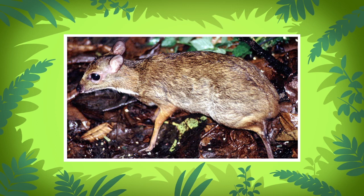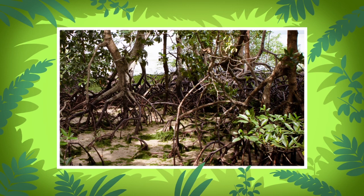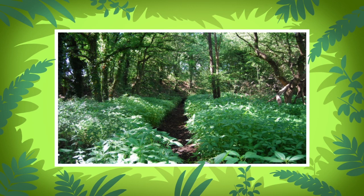Greater mouse deer mostly live alone or with just one partner. Their homes or territories are quite small. Just keep a lookout for a place with lots of shrubs, bushes, and plants close to water. These animals like to live near water because they can hide in it from predators, while at the same time living in thick undergrowth.